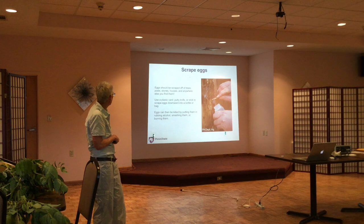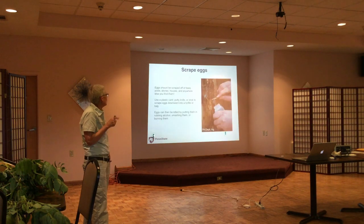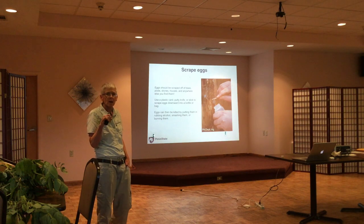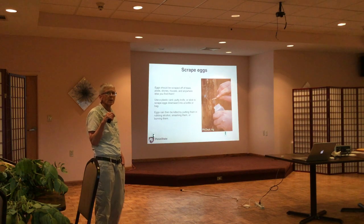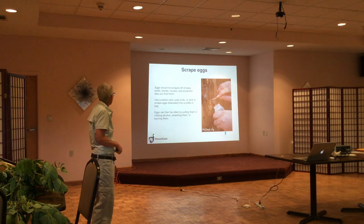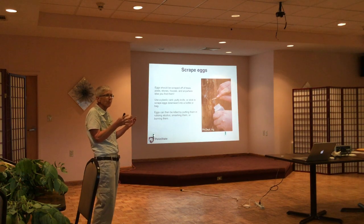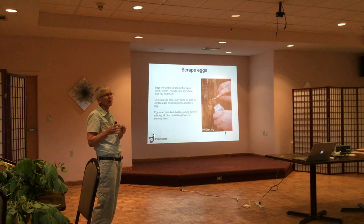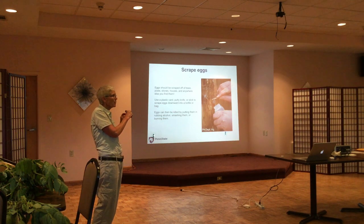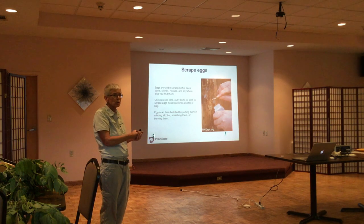Here's the scraping of eggs. Hunting clubs like Wildwood are mobilizing people who spend fair amounts of time in the woods, educating them about spotted lanternfly so that when they go out, if they see egg cases, they can identify them, scrape them, and kill them.